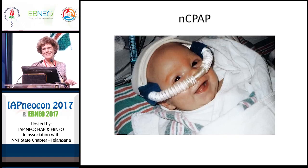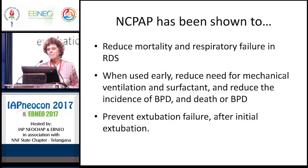We would like all of our babies to do well on CPAP. There are many studies looking at CPAP, and instead of quoting all of the literature, I will summarize by saying that CPAP has been shown to reduce mortality and respiratory failure in respiratory distress syndrome. When used early, it reduces the need for mechanical ventilation and surfactant, reduces the incidence of BPD, and prevents extubation failure after initial extubation. Some of these studies are from even the pre-surfactant era.